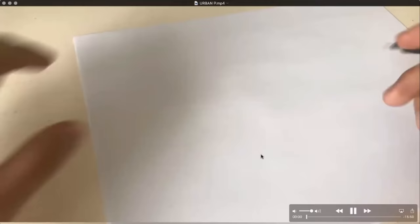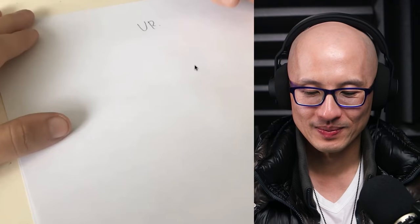Hey wait a minute, that's just your logo, man — he's trying to self-plug! Okay so what are you doing now?